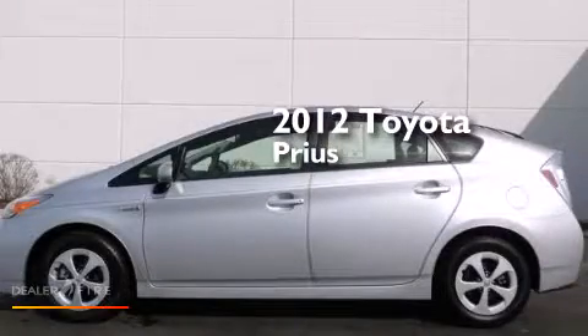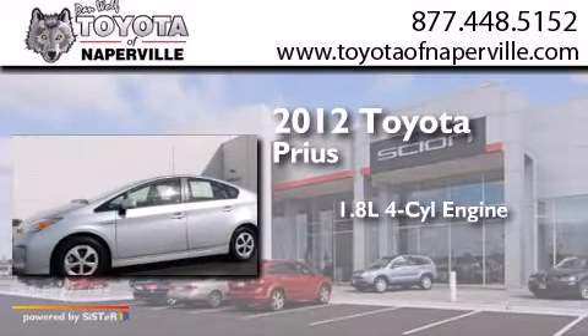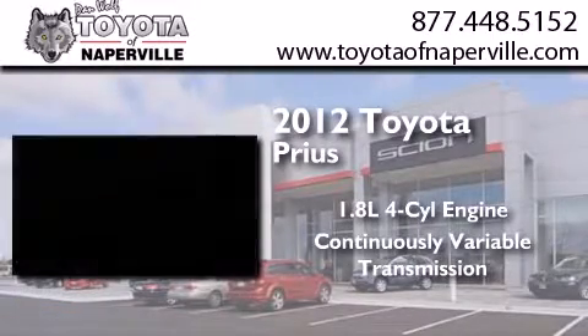This is a certified pre-owned 2012 Toyota Prius. It features a 1.8-liter four-cylinder engine and a continuous variable transmission.